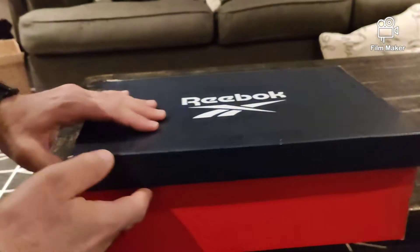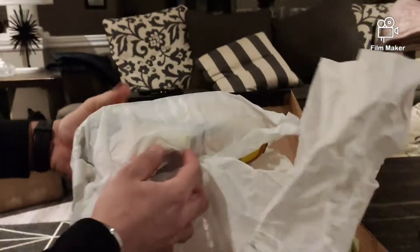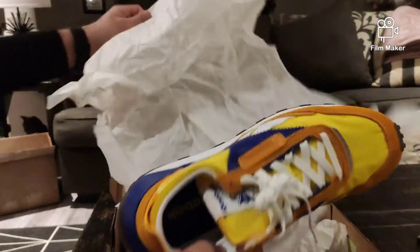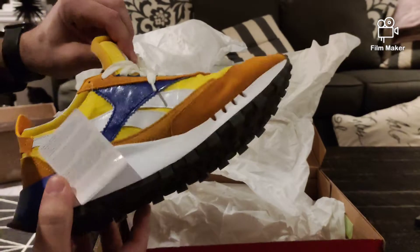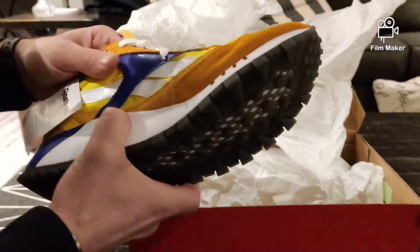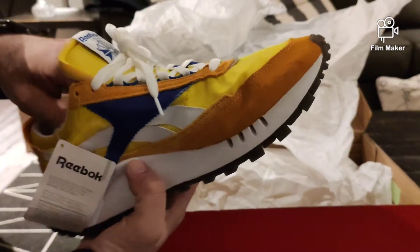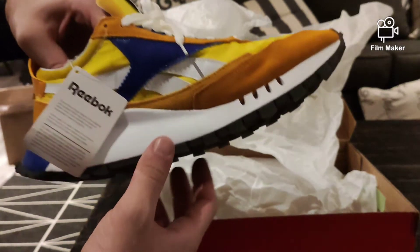I got these from Footlocker.ca here in Canada. They were on sale — $54.99 plus taxes. Now Reebok does have 40% off everything online, including another 40% off all clearance items.